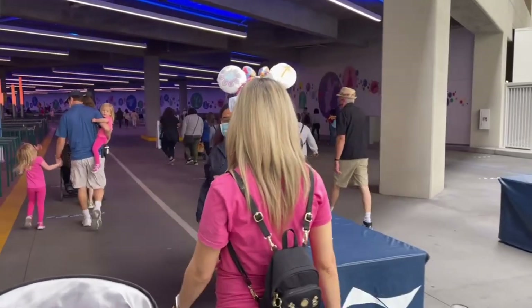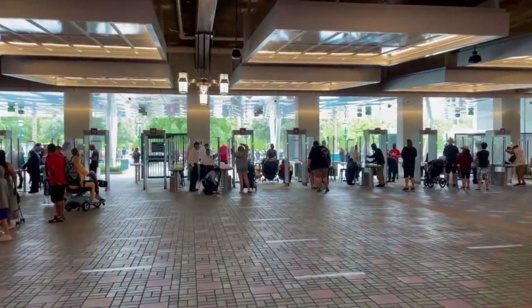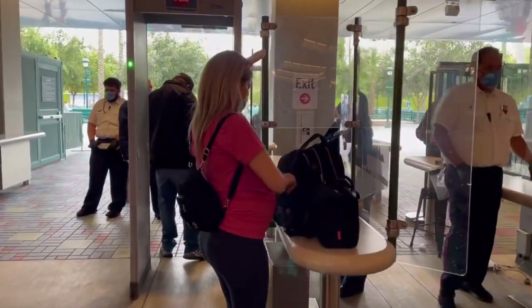We just did check-in — they do temperature checks and you have to be wearing a mask if you're three years old or older. We parked and it cost $25; preferred parking was $40 but it wasn't running since the trams are not running, so be advised of that. We're going to Disneyland today versus California Adventure at 25% capacity, so let's get started and see how the lines look.